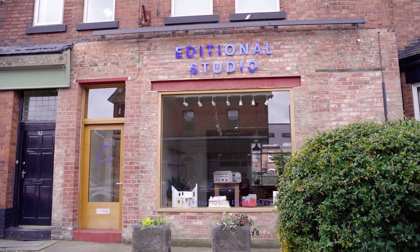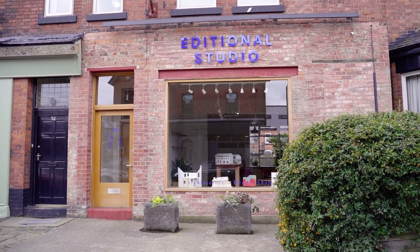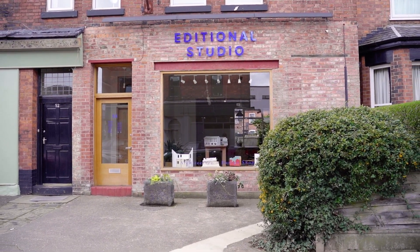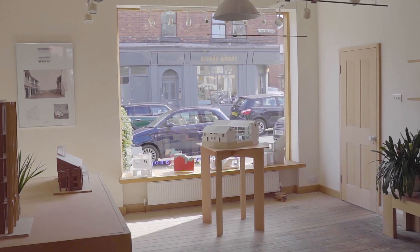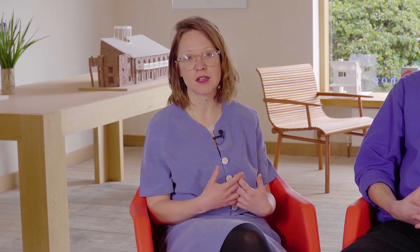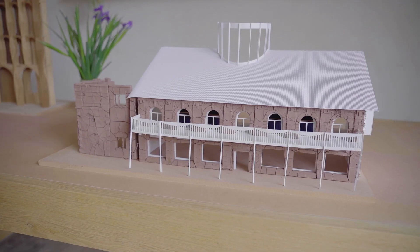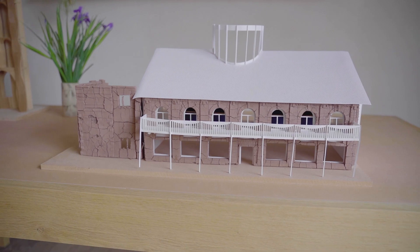This was our first project — to redesign this derelict balloon shop that hadn't really been used at all for 10 years. We did as little as possible, not using more materials than were necessary, and I suppose that's an approach we then apply to a lot of our projects — a sort of less is more attitude.